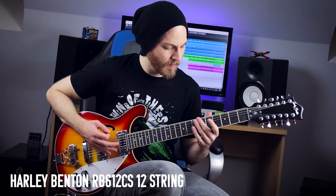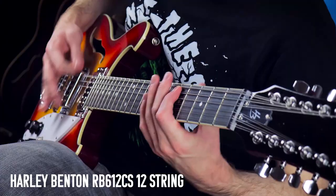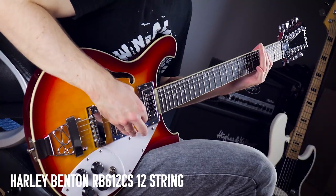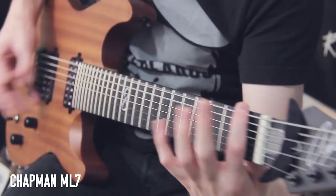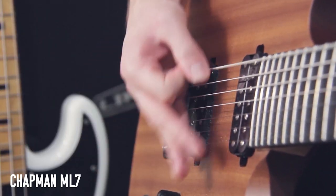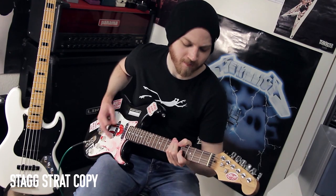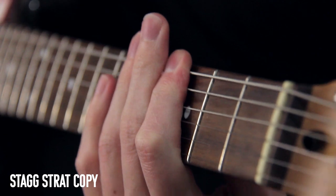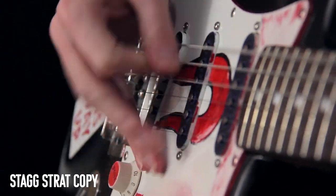Harley Benton RB612CS 12-string — I actually really like this; if I ever need a 12-string, this is the one. My Chapman ML7 was the first Chapman I got — I actually went to Anderton's and bought it in person. I don't play it as much these days because it's a really heavy guitar, just a bit of a handful. And my first guitar ever — my Stag Strat copy. I have no idea what the model number is; I graffitied all over it and put loads of stickers on it, as you do.